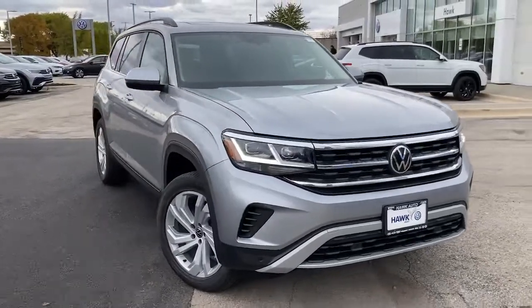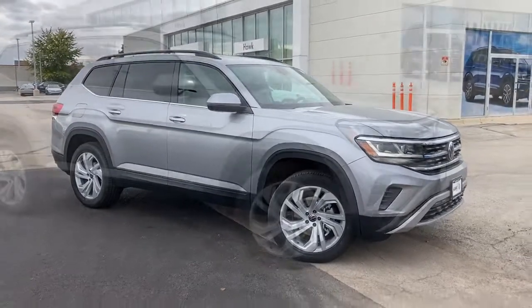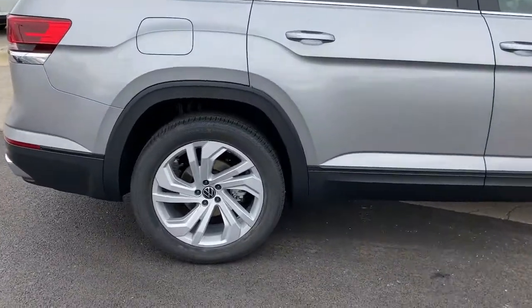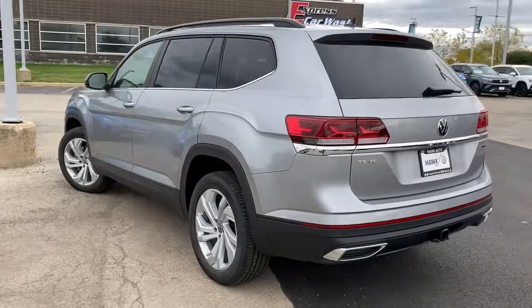Enjoy the view of this 2022 Volkswagen Atlas. Take a tour of this spacious, comfortable Volkswagen Atlas, the midsize SUV that offers your family a world of convenience and capability. The following are some of this vehicle's highlighted options.